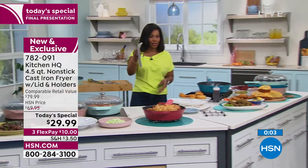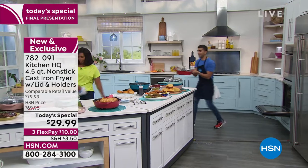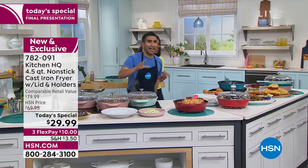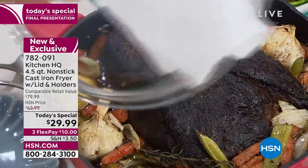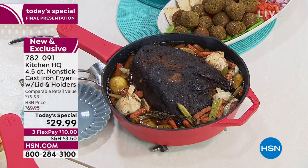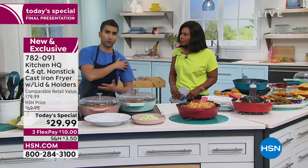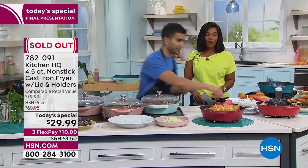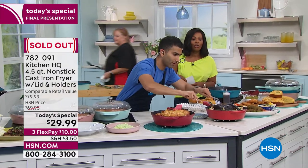I want to show you the pot roast. Check this out — this is big. This pot roast is the size of my head. Look at this with the veg, with the potatoes. We're talking braising here, just like with the chicken thighs. We love to braise because you're taking inexpensive cuts — pork shoulders, short ribs, a big pot roast — and turning them into something tender. And with that, we're calling this one sold out.